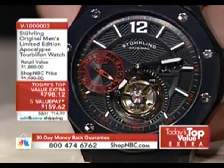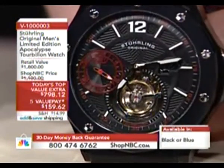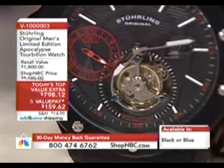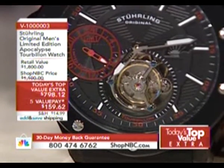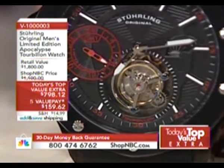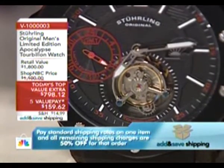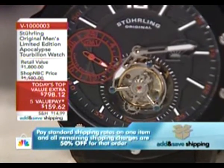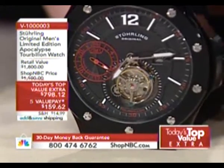Breguet felt that what was holding back the perfection of timekeeping was gravity. Watch movements were put into pocket watches, and when a pocket watch sits in one position all day — crown up, crown left, crown right — gravity would pull down on the balance assembly, the escapement, which is what you're seeing rotating right here. That's the part of the watch that regulates time from the mainspring.